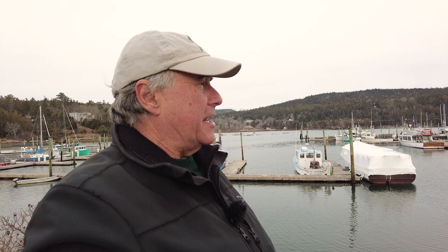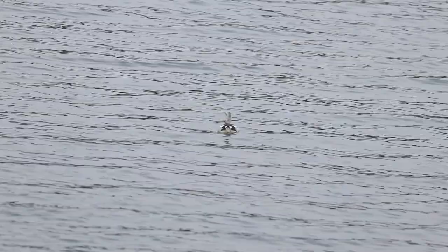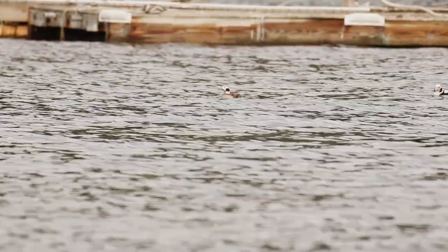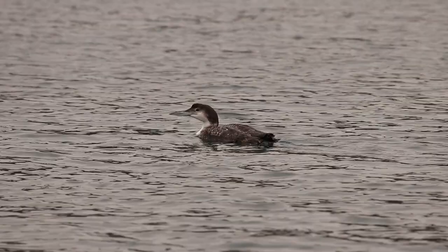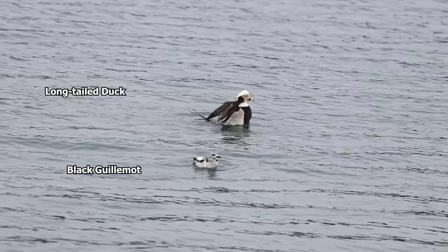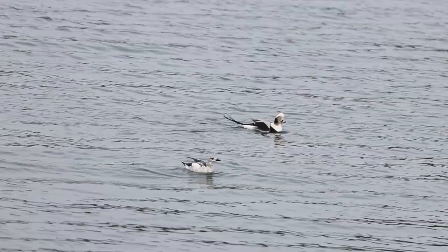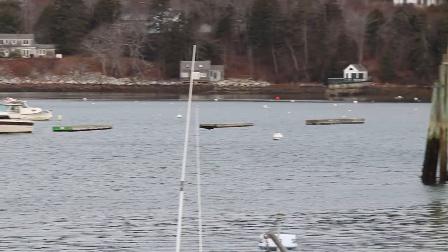Northeast Harbor — just the usual today. A handful of long-tailed ducks. The usual common loon right close to the dock. I don't see it — there's usually a bald eagle in these trees here, and the crows hate him.